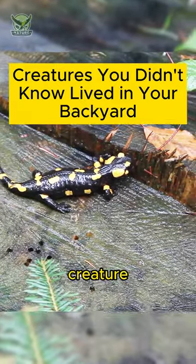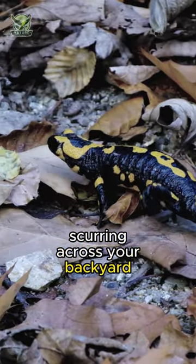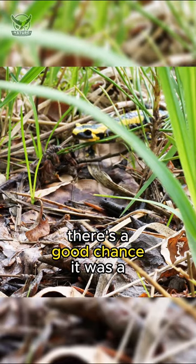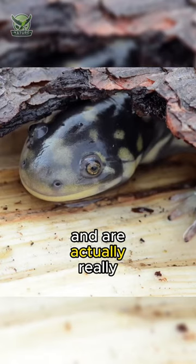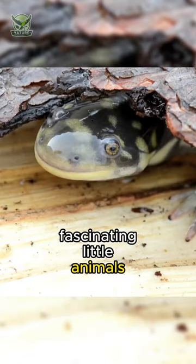If you see a little lizard-like creature scurrying across your backyard after a rainy night, there's a good chance it was a salamander. Salamanders are amphibians that thrive in moist woodland areas and are actually really fascinating little animals.